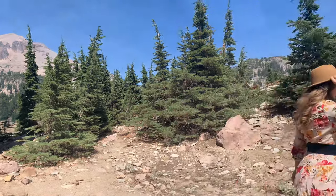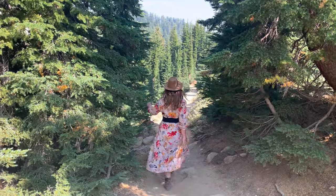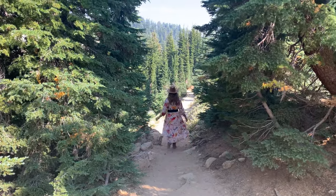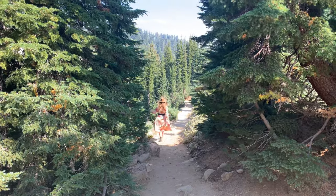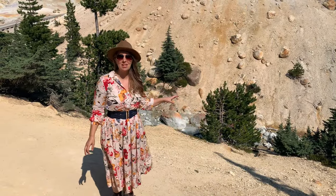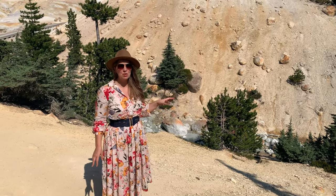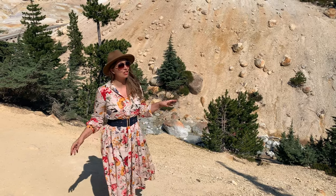I often like to take the road less traveled, but this is one exception. The National Park System has put a great deal of time and resources into the beautiful boardwalk to keep us safe, and you don't want to be wandering. Over 16 acres of boiling springs, mud pots, and hissing vents can be found on this hike. Just be aware the trail is often closed for the winter until mid-June or even early July.